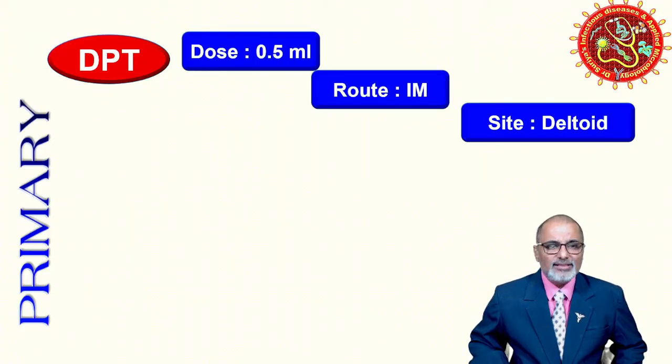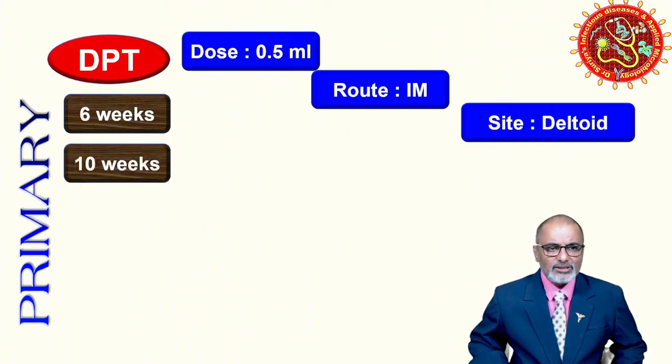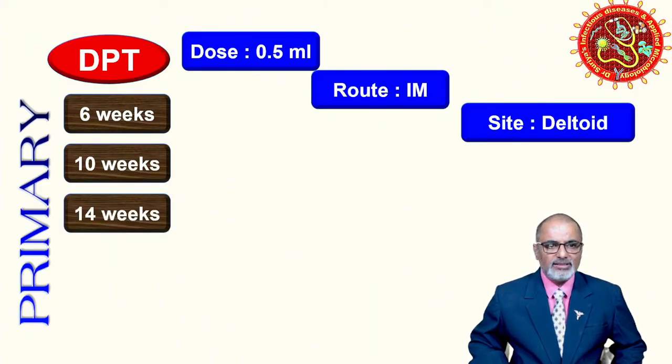A toxoid is nothing but a detoxified toxin — so detoxified tetanus toxin is called tetanus toxoid. For the primary schedule, the very first dose is at six weeks, now given along with the pentavalent vaccine: DPT with Hib (Haemophilus influenzae type b) and Hepatitis B virus. The second dose is on the 10th week and the third dose at 14 weeks.